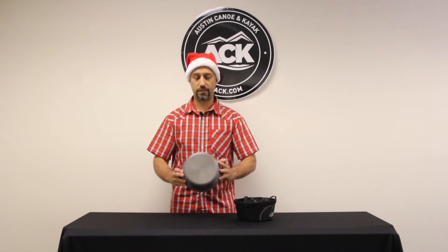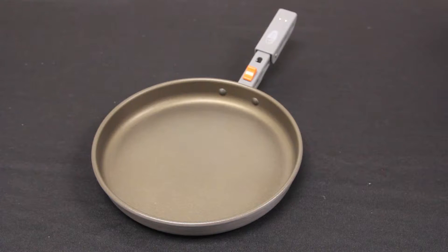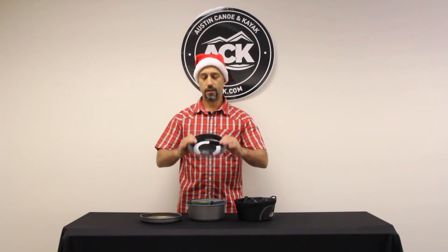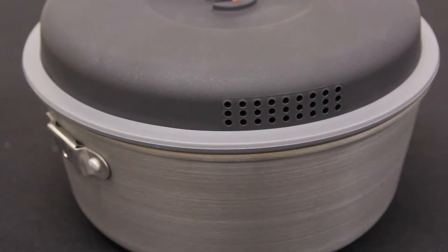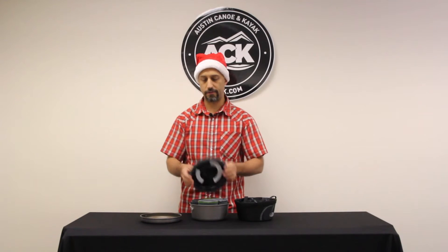The cook set is great. It nests down nice and tight. The lid doubles as a frying pan. There's also a rubber lid inside here — the rubber lid has a built-in strainer so you can strain off anything from your pot. If you're making pasta or whatnot, easily strain that off.